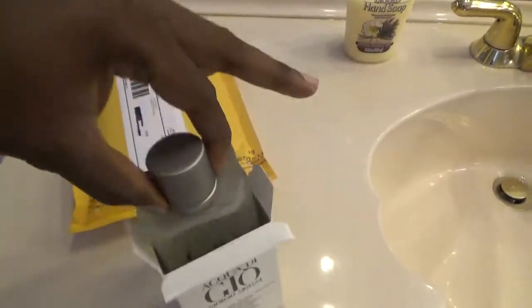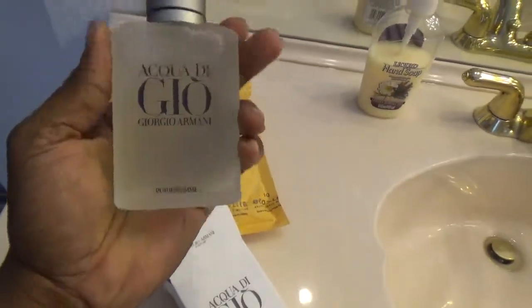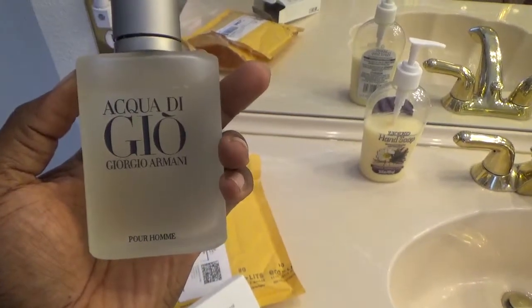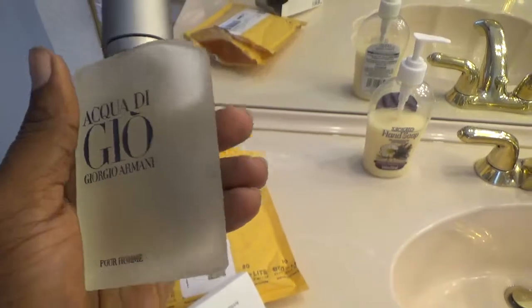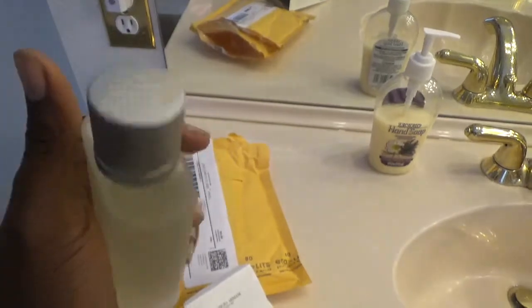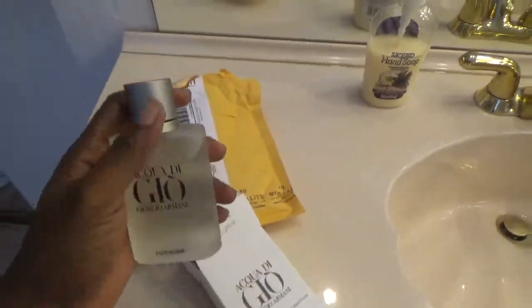You don't want to drop it because it's glass. Giorgio Armani Acqua di Giò — this one is awesome guys, this one will make you smell like a million bucks. This is some good fragrance right here.